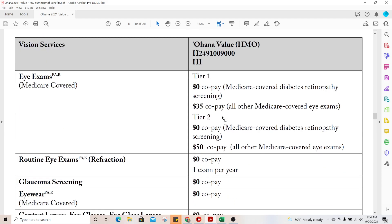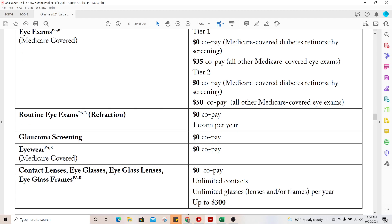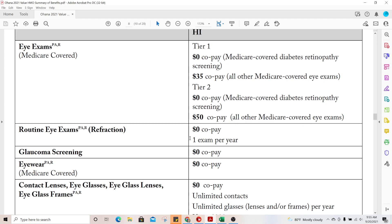For eye exams, the Medicare-covered exam is primarily the diabetic retinopathy screening, which is covered at no cost. Everything else is a specialist visit, and many eye exams are not covered under Medicare. If your member is going to see an ophthalmologist for a routine eye exam, make sure the ophthalmologist is performing the refraction test — that's a zero copay. If they're doing other tests, those may not be Medicare covered, and the client could be charged full price ranging from $150 to $400.